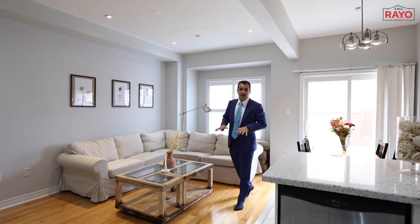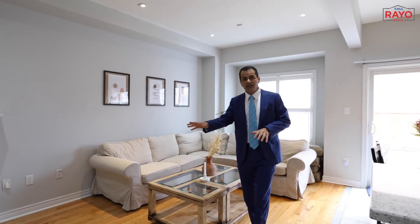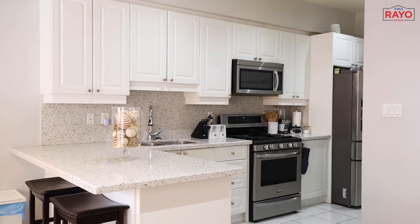Again, high ceilings in this family room, fireplace, and it overlooks into this upgraded kitchen.